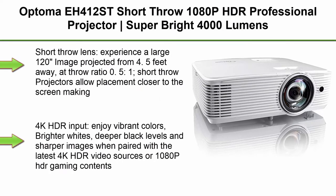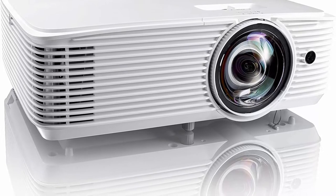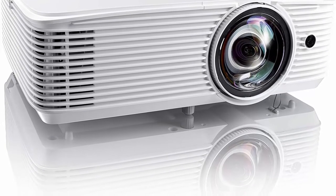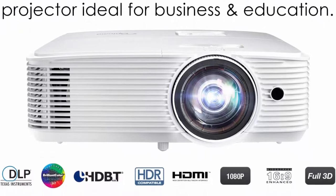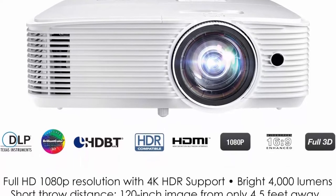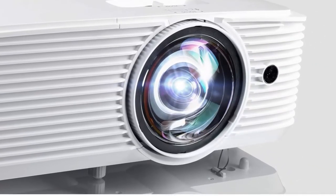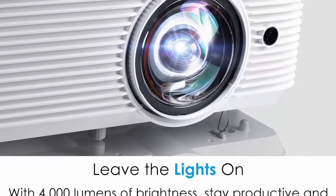Top 2: Optoma EH412 Short Throw 1080p HDR Professional Projector, Super Bright 4000 Lumens, for Business Presentations, Classrooms, or Meeting Rooms, 15,000 Hour Lamp Life, Portable Short Throw Lens. Experience a large 120-inch image projected from 4.5 feet away at throw ratio 0.5:1. Short throw projectors allow placement closer to the screen, making it ideal for smaller spaces and easier installation. Enjoy 4,000 lumens of brightness in well-lit meeting rooms, conference rooms, training rooms, classrooms, and more.